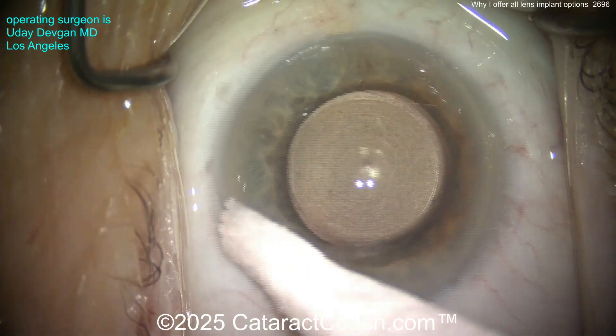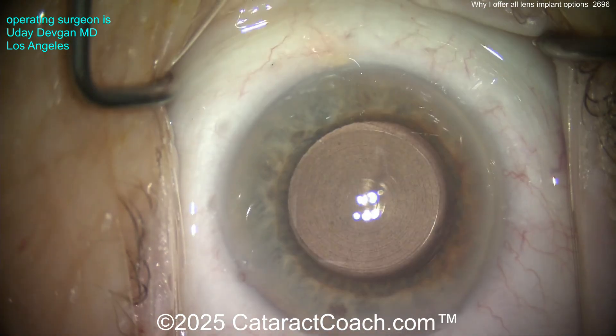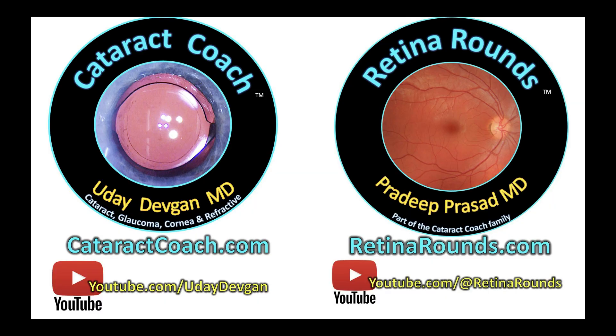Thank you for watching. I encourage you in your clinic to please offer all lens options so you can tailor it to the patient — and that's until we get our purely accommodating lens. Remember, check out Retina Rounds, an amazing sister channel. I promise you are going to love it.